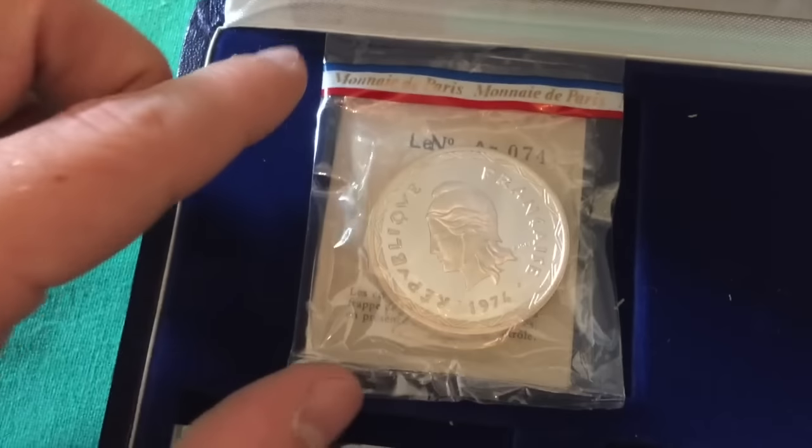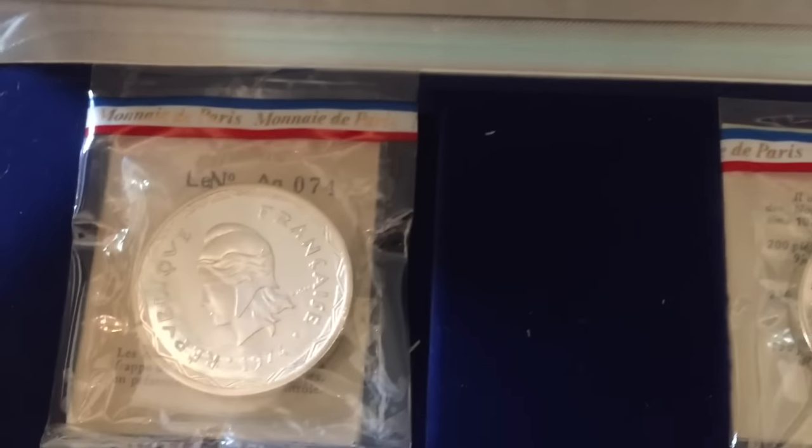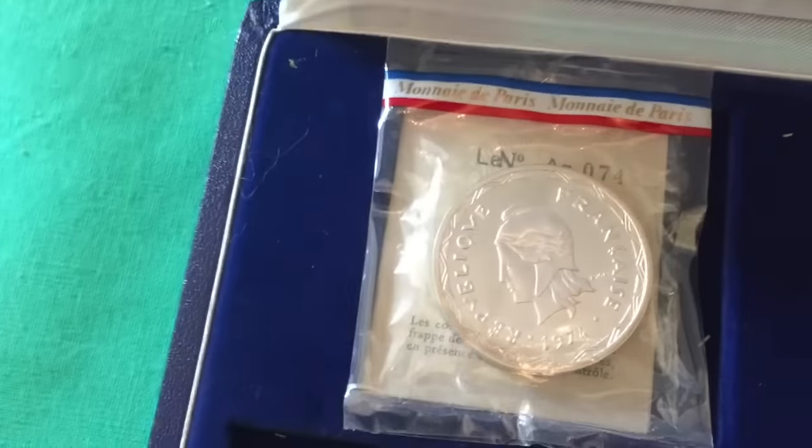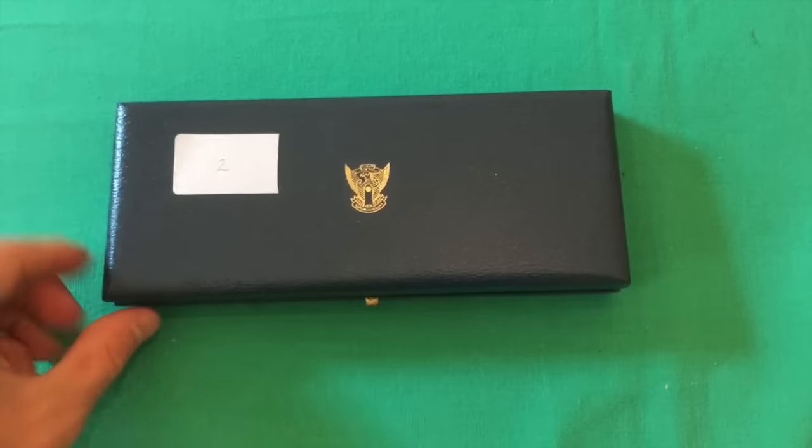These are all commemorative silver and gold coins. This one is from 1974 — the rest I believe are from 1979 — and they're all of varying sizes. Look at these, they are fantastic.